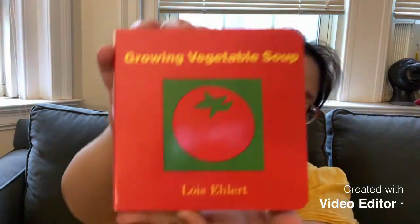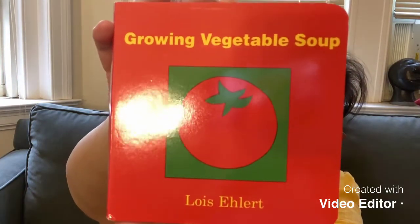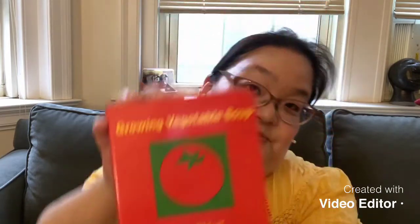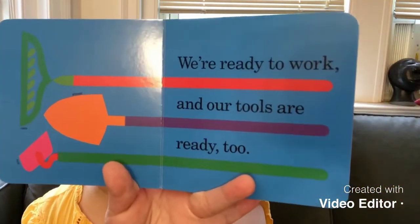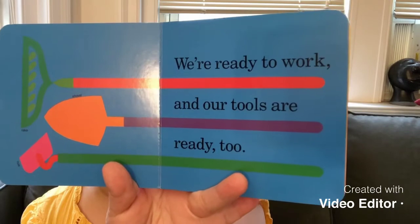And the next story that we want to read is called Growing Vegetable Soup. Since we are talking about gardening, we could even garden the vegetable, right? We can plant the vegetable. We are ready to work, and our tools are ready too. There is a rake, a shovel, and a hoe.